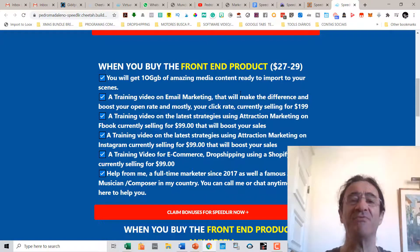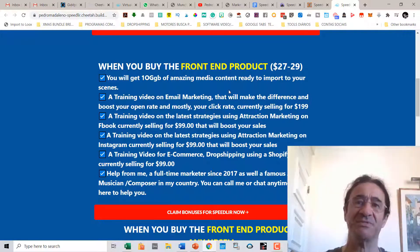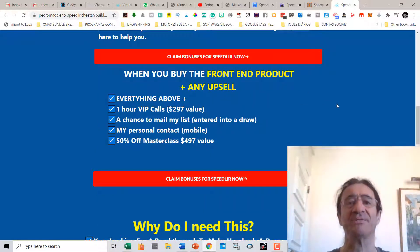You'll also get help from me — I'm a full-time marketer since 2017 as well as a famous jazz musician in my country, so you can call or chat with me anytime. If you buy the front-end product plus any upsell, you'll get everything above plus a one-hour VIP call where I'll teach you the best strategies and hacks I've used to get leads and sales. You'll get a chance to mail my 600,000-client list, my personal mobile number, and 50% off my next masterclass valued at $497.